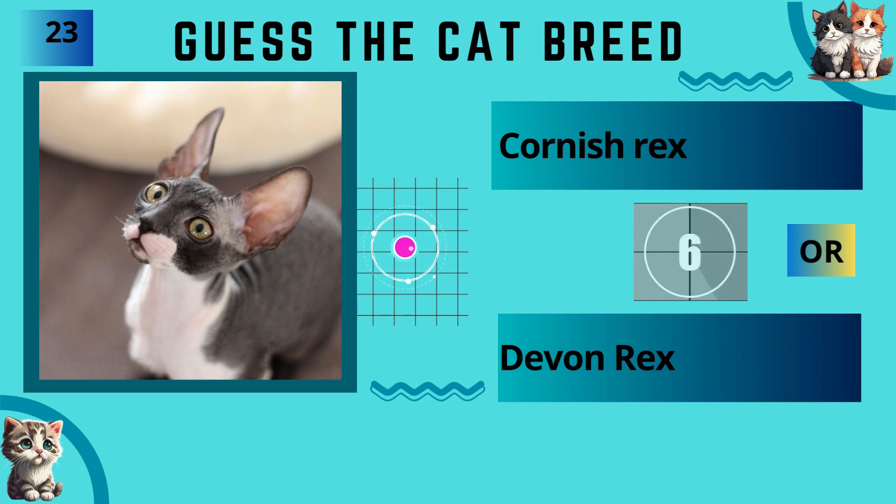Cornish Rex or Devon Rex? The answer is Cornish Rex.